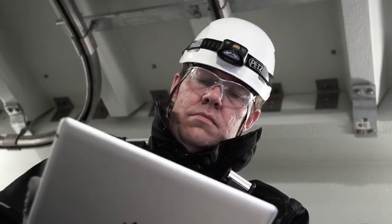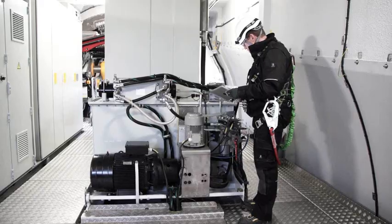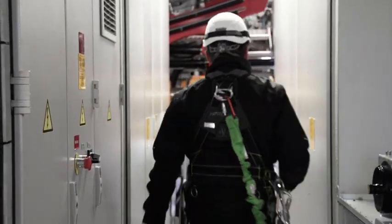We have a new interactive maintenance system using an iPad, where our service people can have a much more direct connection to people back home and where they can have full direct online access to all information about the machine.